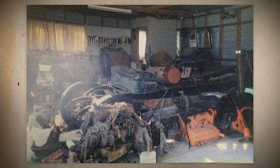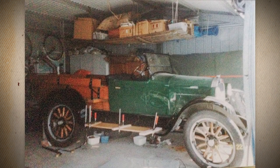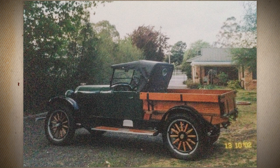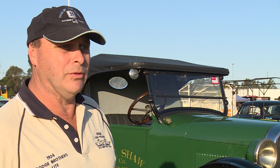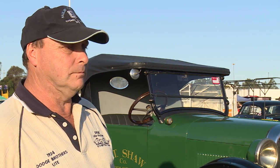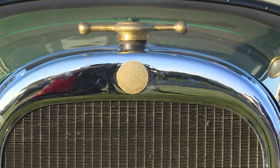Brought it home on the back of a truck with my brother and the car trailer, and then it was a massive jigsaw putting it all together, working out what went where. Everything was painted green — the timber was green, the wheels were green, even down to the steering wheel — which in one respect preserved it.